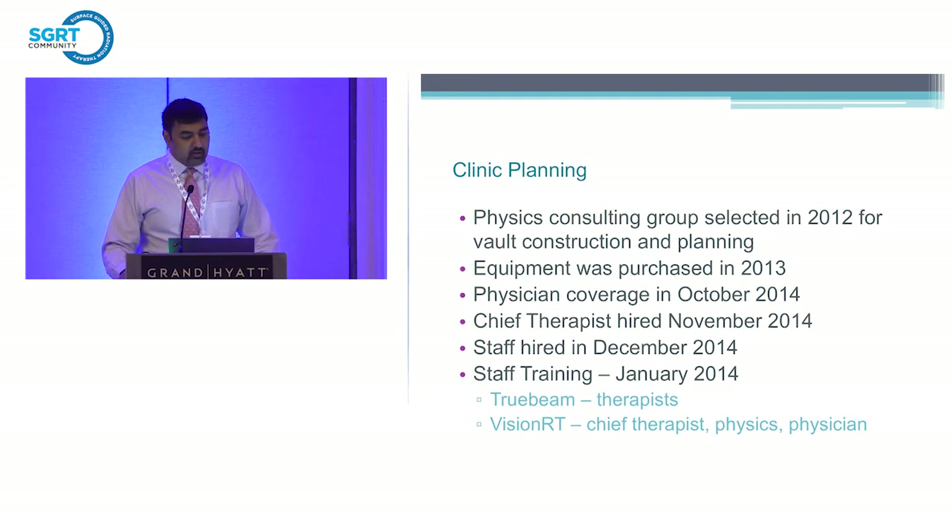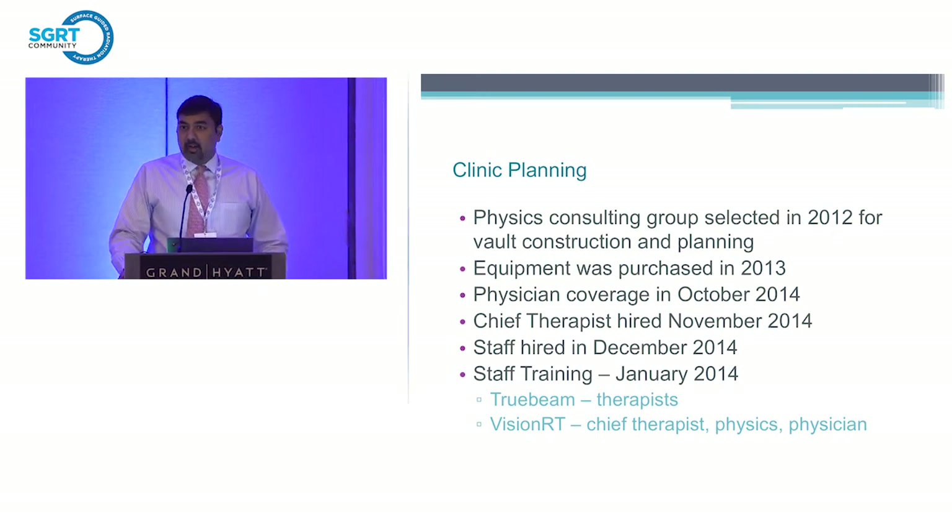In 2012, Kelsey had hired a consulting and physics group to do vault construction and planning. The equipment was already selected prior to the physician staffing model — they had selected a TrueBeam, pretty much fully loaded, and also had VisionRT. In 2014, they selected our group to cover and run the center, and we started hiring staff: chief therapists, therapists, dosimetrists.